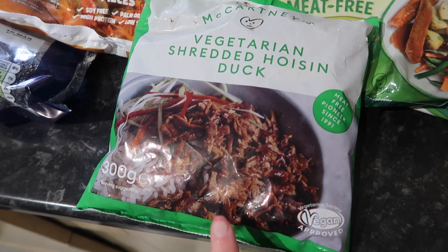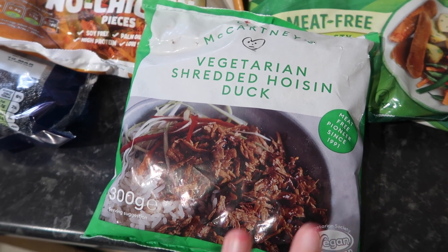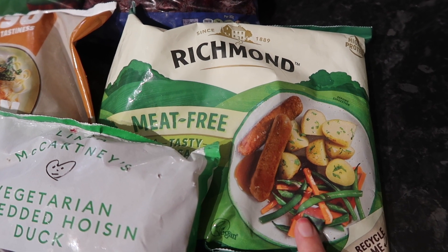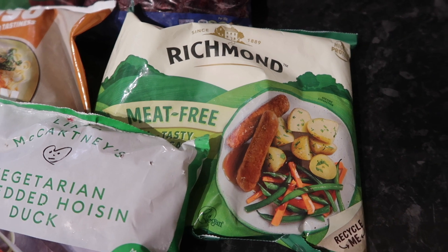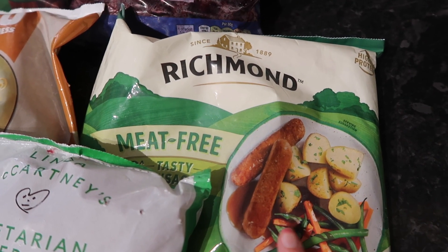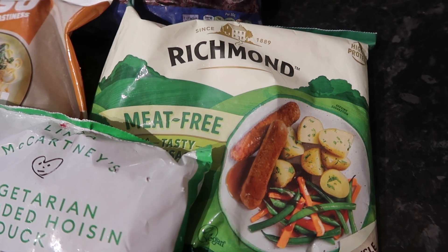I got some vegan duck for £2.50. I've really been enjoying duck wraps for lunch recently — I just cook a little bit of this with some hoisin sauce, put it in a wrap with some spinach and cucumber and it's really really good. Then finally for meat alternatives I got these Richmond vegan sausages for £2.15. These are one of my favourite vegan sausages — they're relatively low in protein compared to some others, but taste-wise they're really good and I've been craving sausage sandwiches and English breakfasts recently.